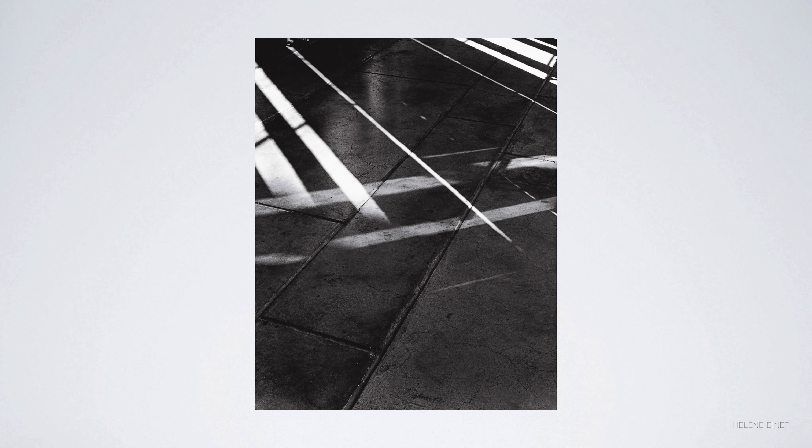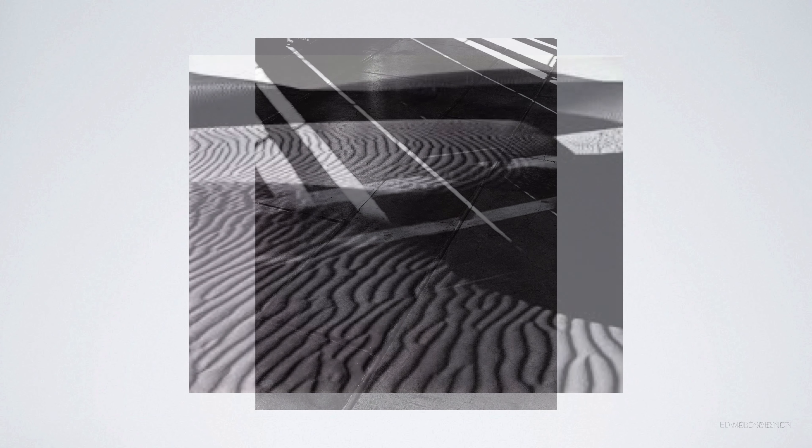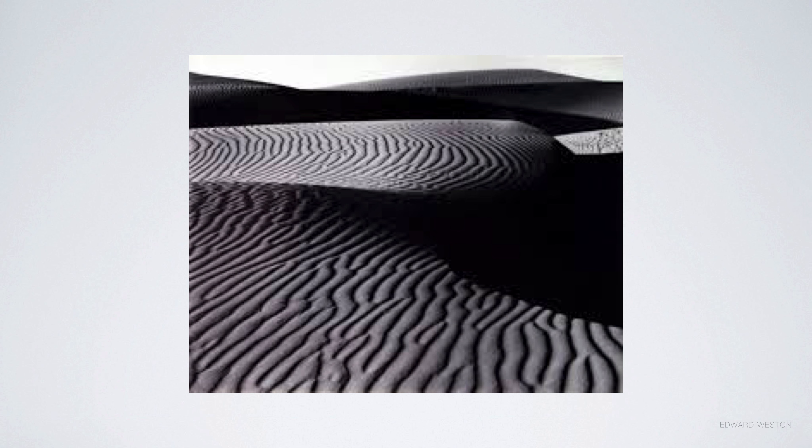Hervé is very famous for his contact sheets. In this particular photo shoot he photographed a building throughout the course of a day, particularly interested in the sun moving round and creating different shadows — so the same building but very different images as the light moves and different shapes are cast, resulting in really quite abstract images. Helen Binet and Edward Weston show great use of texture and depth of field — with great depth of field visible in Weston's work.